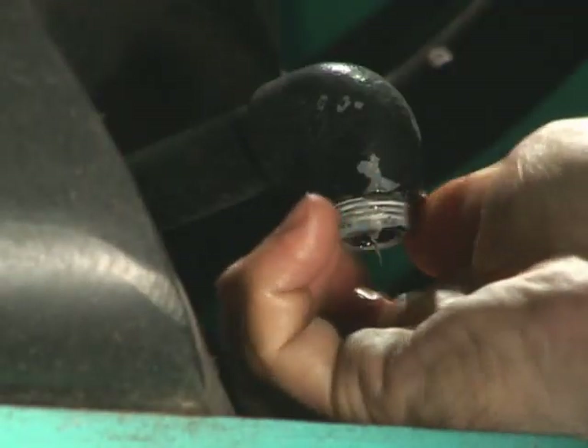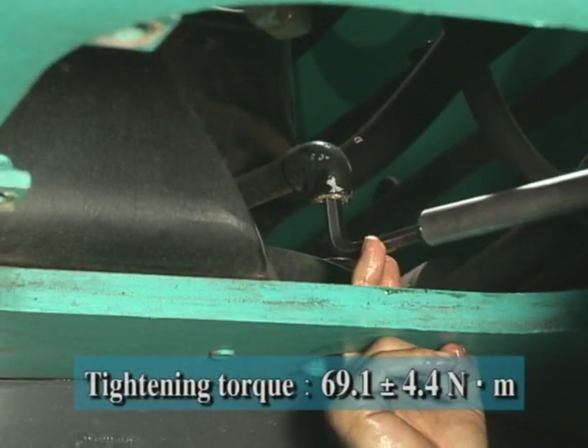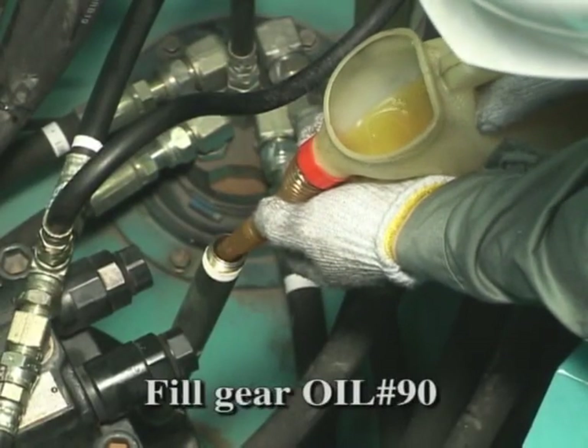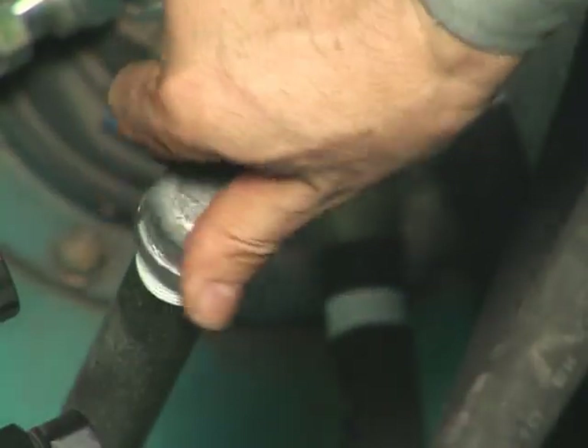Attach the drain plug. Tighten the plug to the specified torque. Remove the plug of the filling port and fill with the specified gear oil. Wrap sealing tape around the filling port and then attach the plug. The oil change is completed.